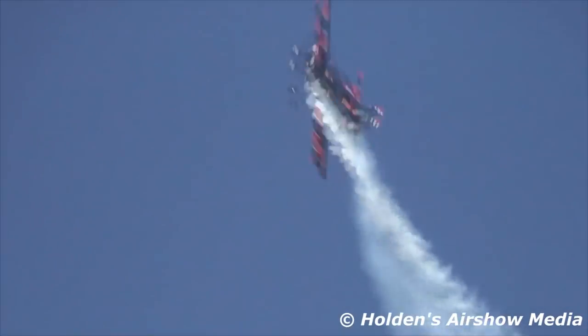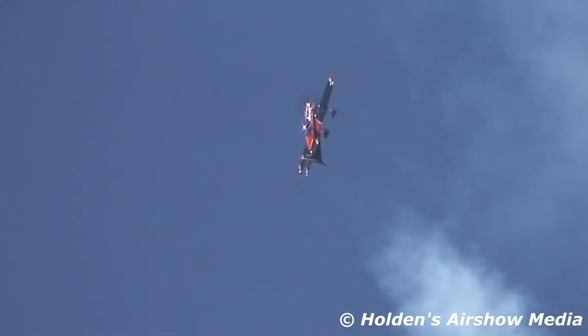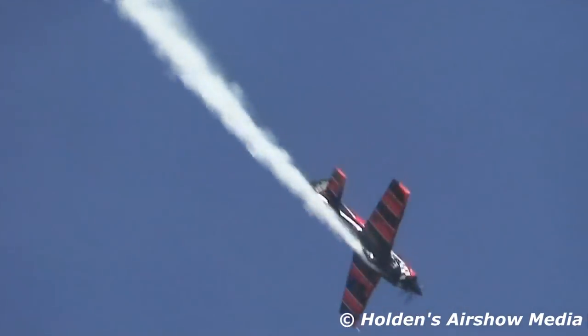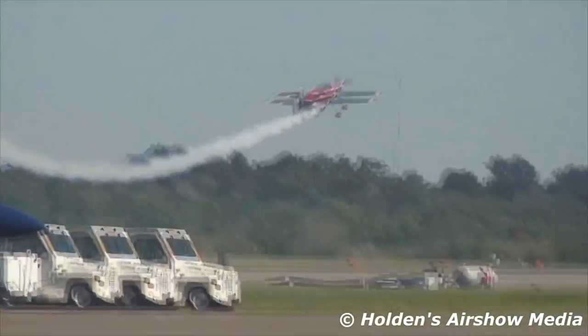Watch the nose come up — that's the slider, snap roll, back into the slider. And then backs it up in a torque roll with a Whirlwind propeller allowing him to hang the airplane on that prop and back up. Knife edge to knife edge descent, now upright, extending to the right side of the box.